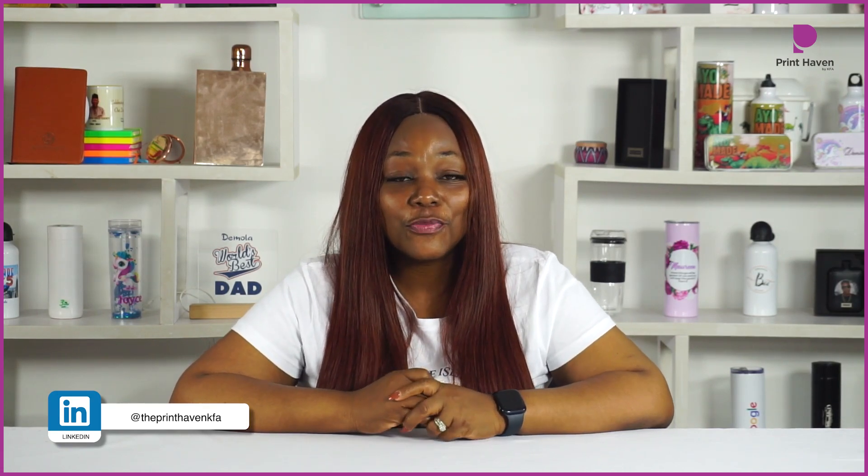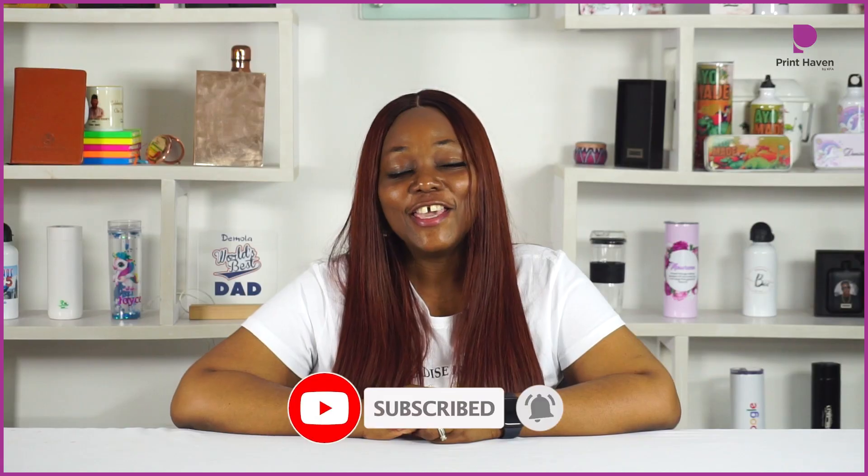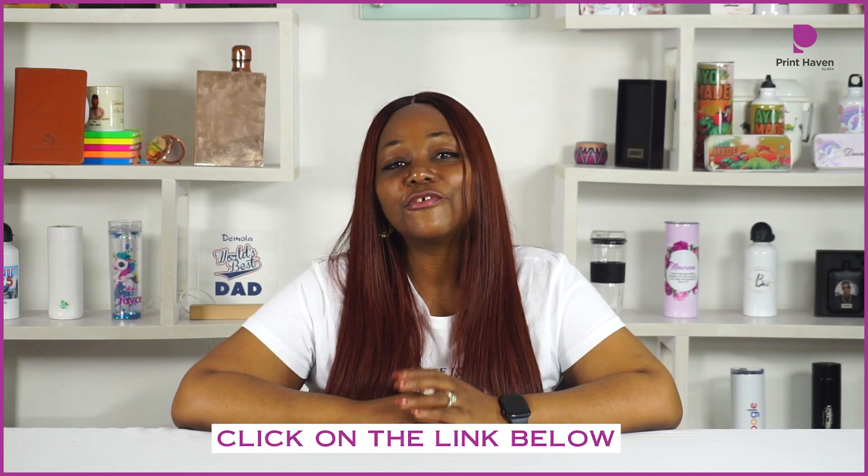As a recap: sublimation printing is fast, sublimation printing is affordable, you're not restricted with the number of colors to print, it is versatile and it is environmentally friendly. Remember to subscribe to our channel, like our video and turn on your notification bells. If you'd like to discuss sublimation printing with us or place an order, please click on the link in the description below.